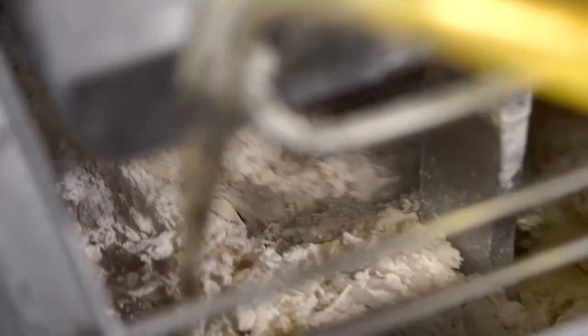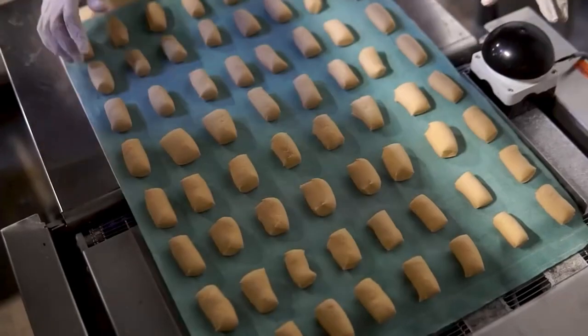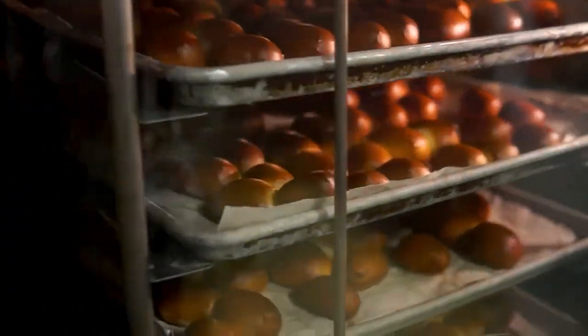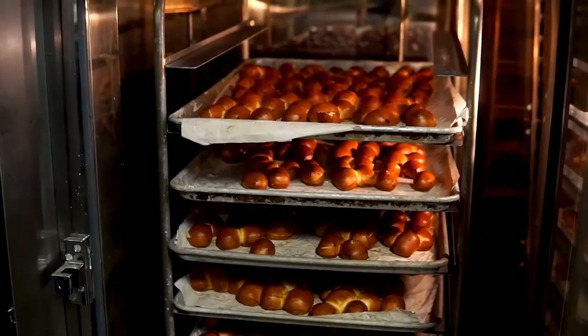Now you have a new factory — congratulations! Everything we do is by hand, so that flour went into that mixer by hand. Our nuggets are being cut and assembled, getting ready for baking. They go right from that oven — they cool down, get bagged, go in a box right to your front door.